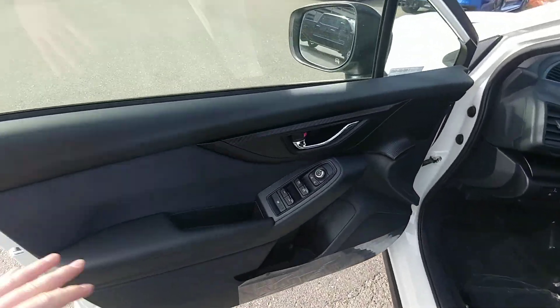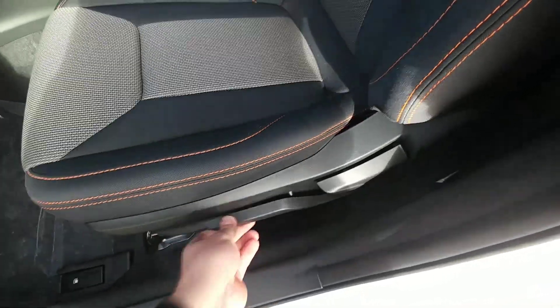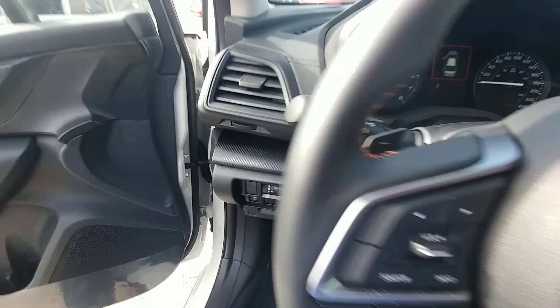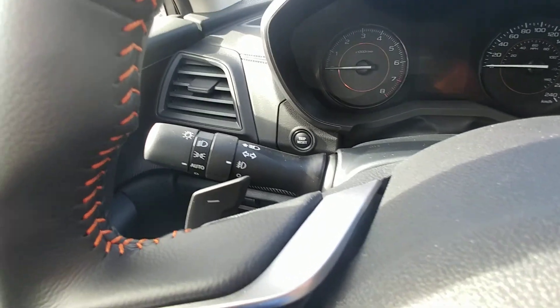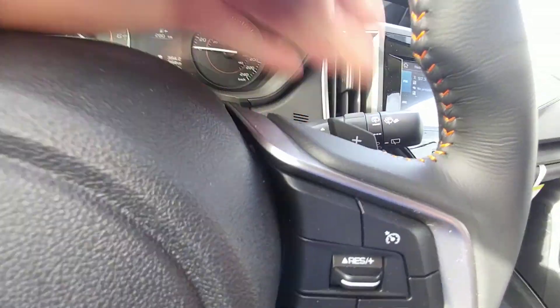Up front, power windows, locks, and mirrors as you would expect. Height adjustable seat just off of a pump system — very easy and nice to use. Nice orange contrast stitching on all the Crosstreks. On the inside, we have Bluetooth and audio controls on the left-hand side of the steering wheel, cruise on the right. Auto on-off headlights and fog lights, and we also have paddle shifters so you can manually select the gears if you prefer.